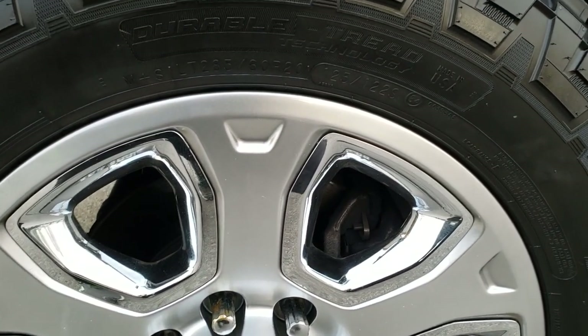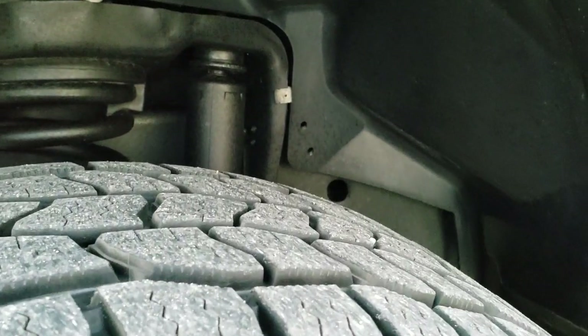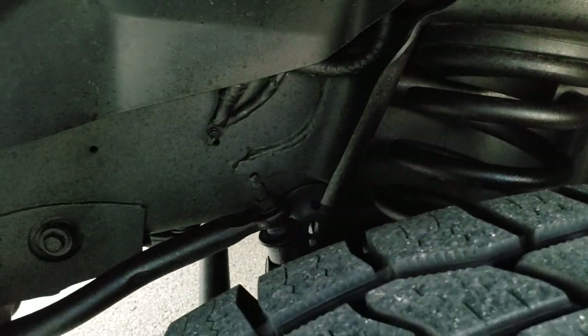20 inch painted alloy rims with no scuffs or scrapes. It has Cooper Discoverer AT3 tires, LT 285/60R20s, and they have probably about 60 to 70% of the tread left. You can see just how clean that frame and underbody is.